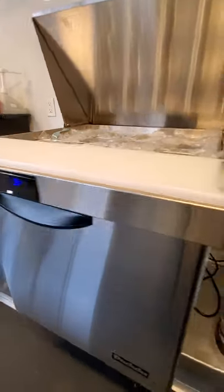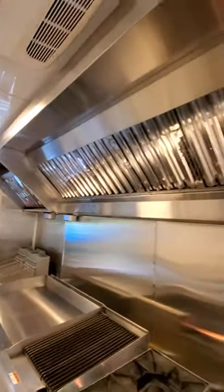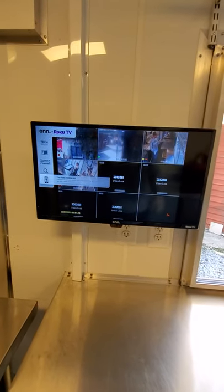This is the before. We installed the camera TV receiver, you can see it here.